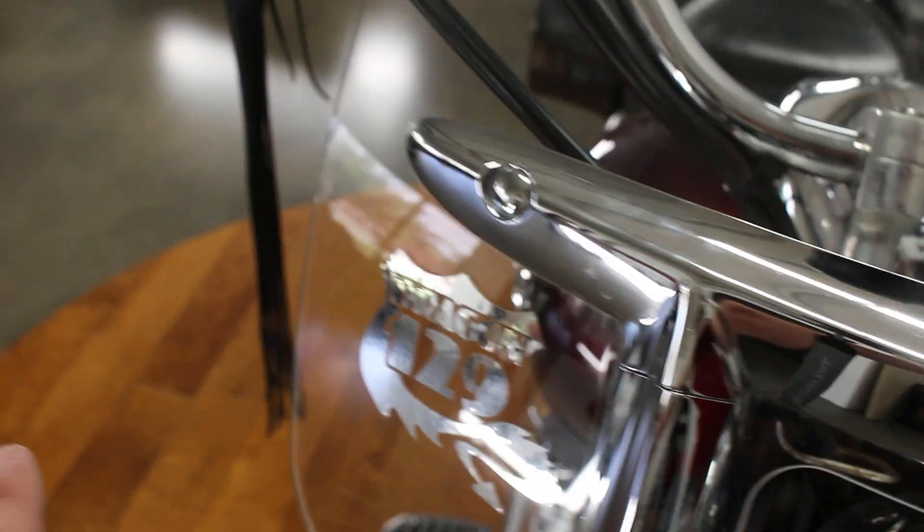Coming here to the front fender — this big sweeping front fender is actually in really good shape, definitely a fan of that. It has this nice tall windshield which has a sticker of the dragon tail, cool little thing there. A nice big sweeping windshield — I don't see many scratches through it, it's pretty darn clear. That's all just reflection.